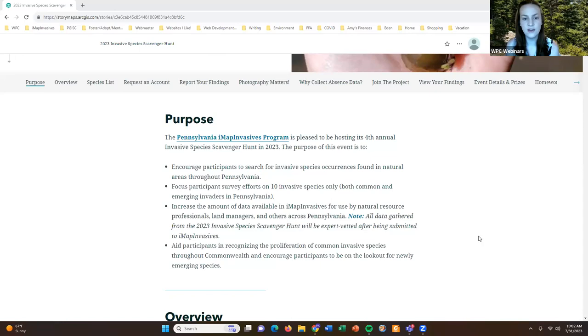If you find other invasive species during your search efforts you can include them in the iMap Invasives platform, but just don't tag those occurrences to the scavenger hunt project. Only the species on the checklist are the ones you'll be tagging to the project — we'll talk about that in a little bit.